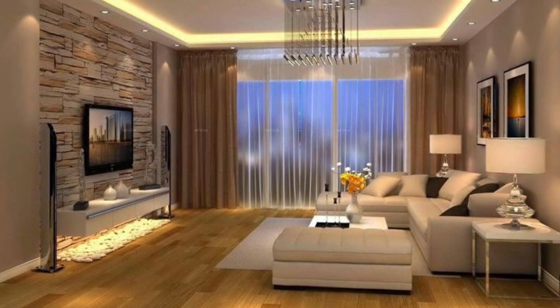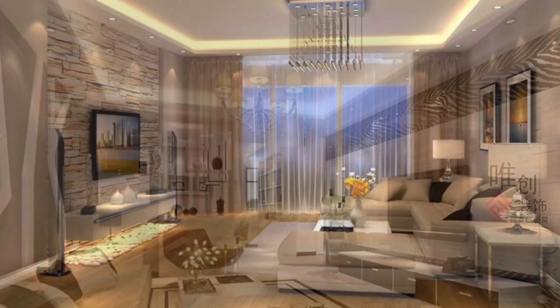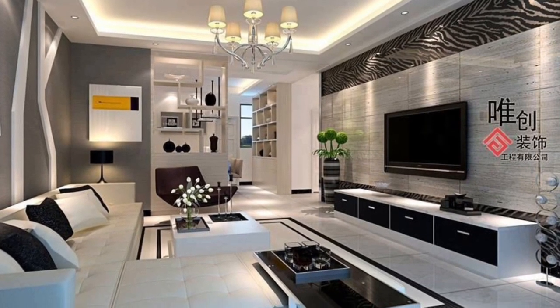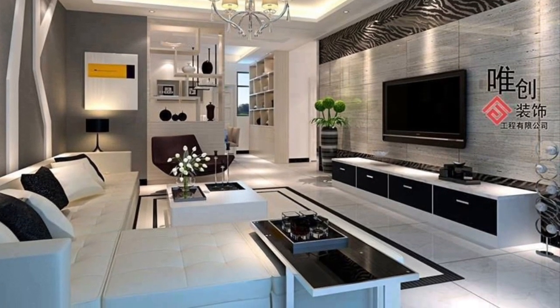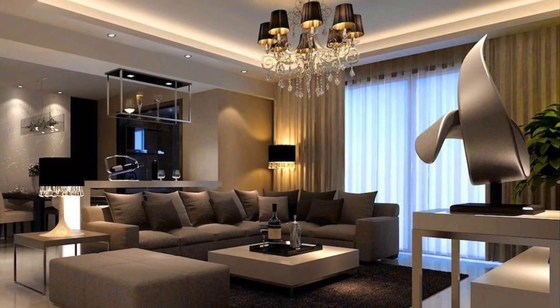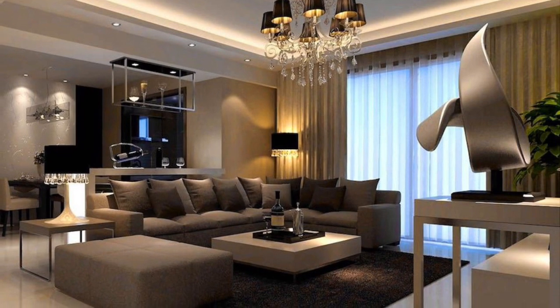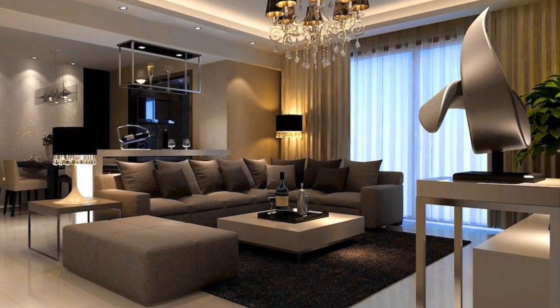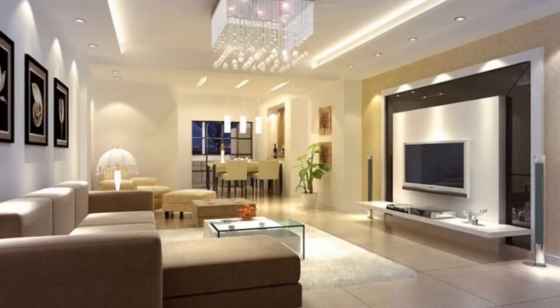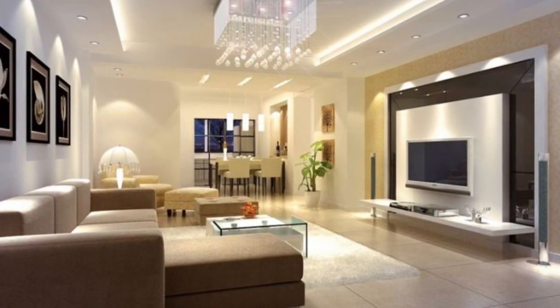In today's video it's all about beautiful, stylish living room interior design ideas. The living room is one of the most important rooms in our homes, and that is why it's very important to carefully design and decorate it to become elegant and more inviting for families and guests who visit us.